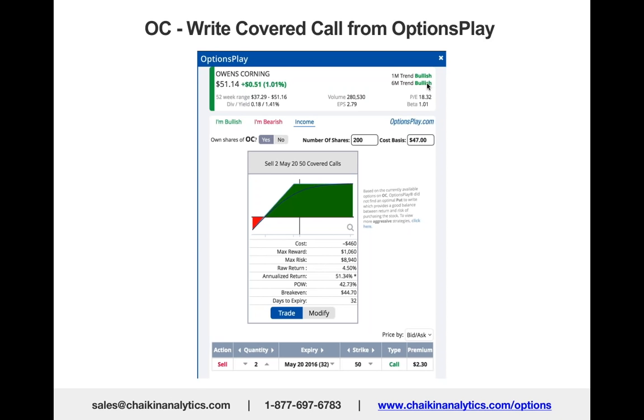At $50, but you've gotten $2.30 per hundred shares. This option writing strategy generates a 51% annualized return just by writing an option on stock you already own.